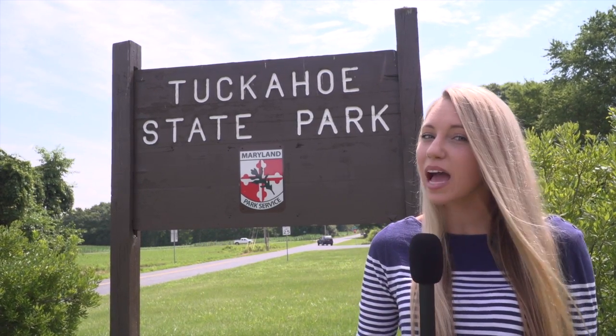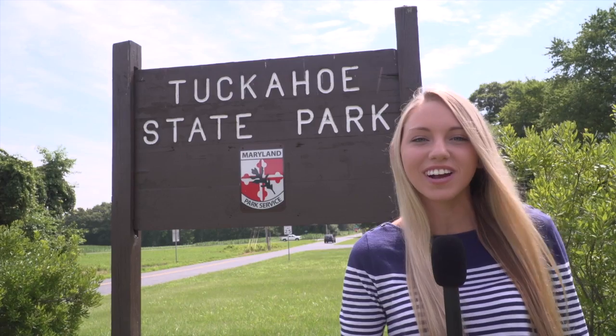Today we are back visiting Tuckahoe State Park to check out their camping sites, cabins, and pavilions that they have available for rent.